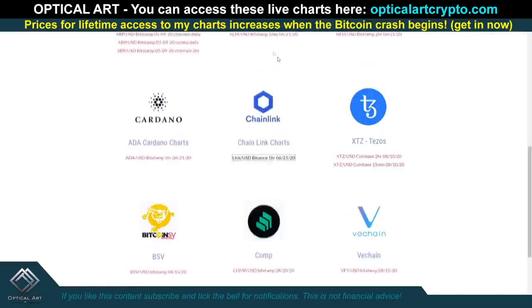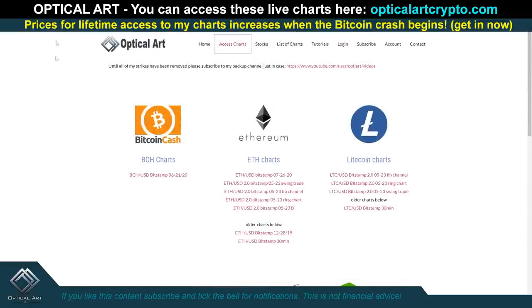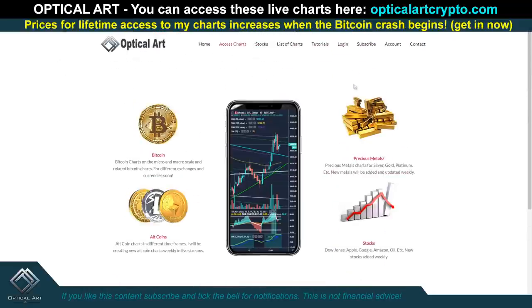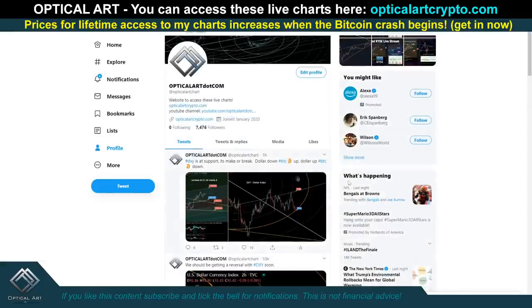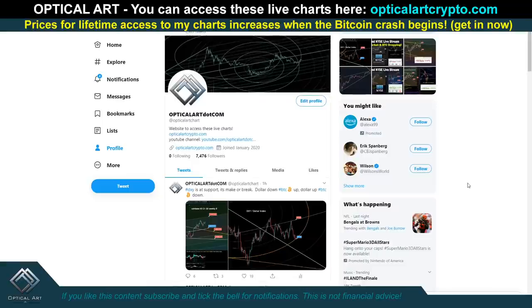Again guys, if you want to access these charts, you can visit the website — it's opticalartcrypto.com, the link will be in the description. Also follow me on Twitter at opticalartchart — that link will be in the description as well. If you want to join us in that live stream, it should be up in a couple hours. That's it.